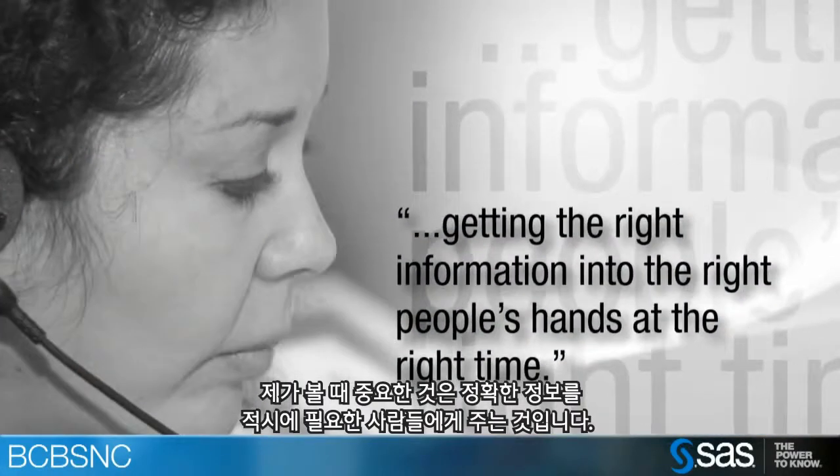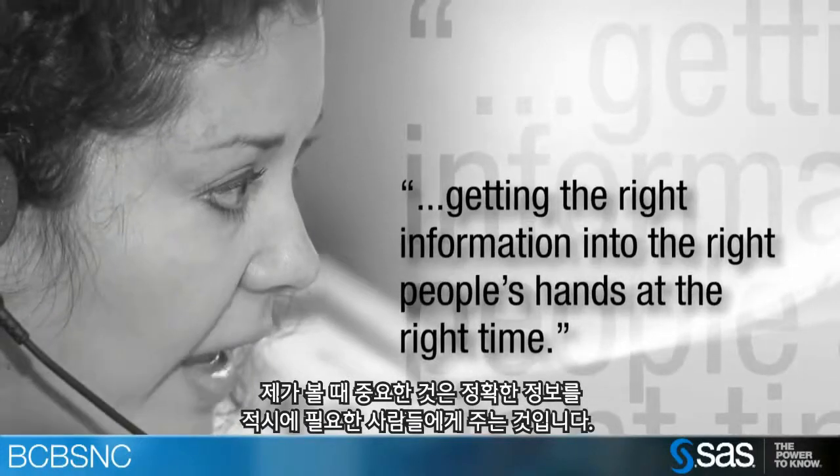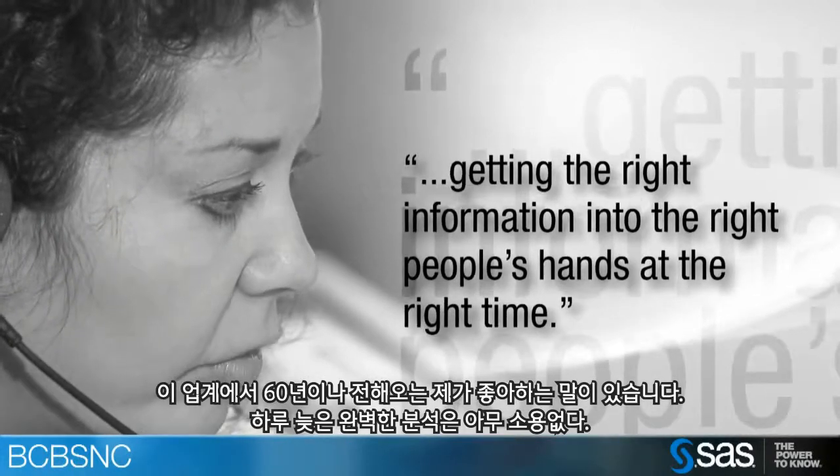For me, it's getting the right information into the right people's hands at the right time. My favorite saying, evolved over 16 years in the healthcare industry, is that the perfect analysis delivered a day late is worthless. A good analysis delivered on time actually brings value to the business. At the end of the day, it's not necessarily building perfect models or doing perfect analytics — it's doing practical analytics and practical models in a way to get the information to the hands of the business unit in a reasonable timeframe for their needs.